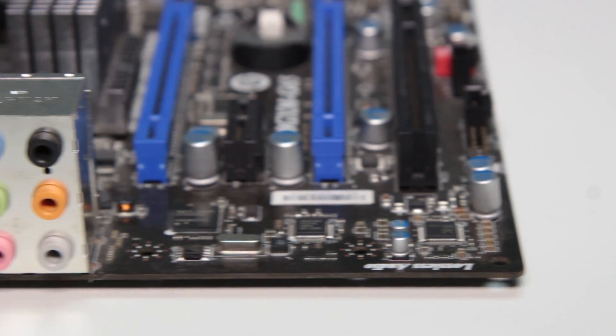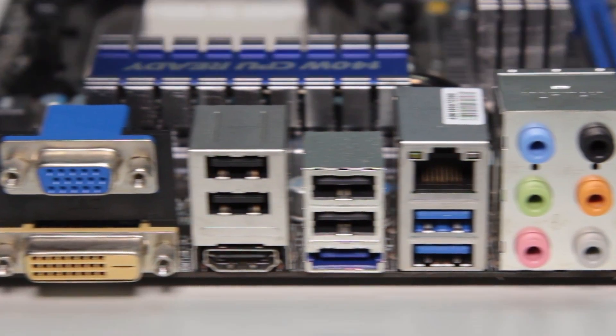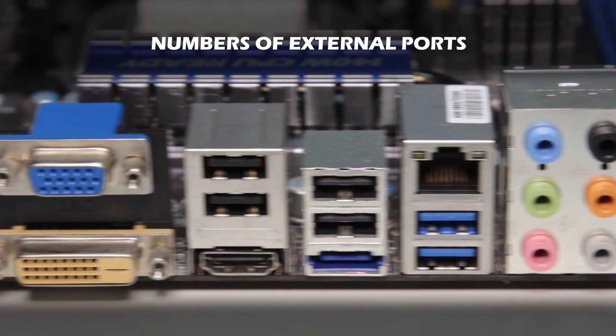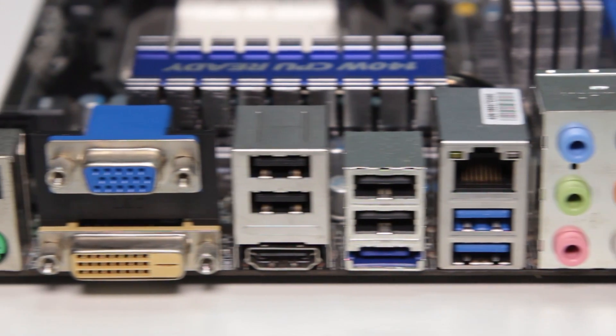You should also look into the number of external ports contained by your motherboard. Normally, these will be the number of USB ports, due to the fact that almost everything runs off USB these days. You will also want to perhaps check on the number of other inputs and outputs available.